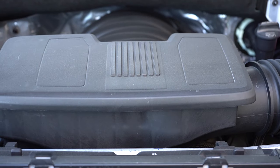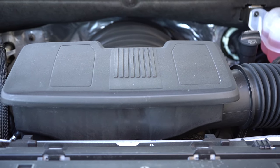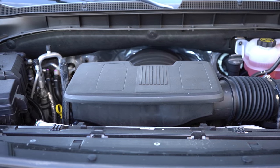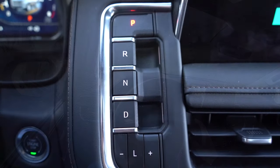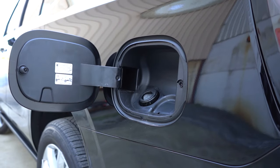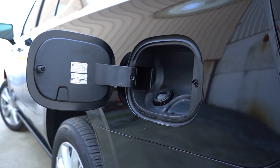The other engine configuration — specific to the High Country — is a 6.2-liter direct-injected V8 making 420 horsepower at 5,600 RPM and 460 lb-ft of torque at 4,100 RPM, through a 10-speed automatic. Car and Driver clocked zero to 60 at 5.7 seconds — pretty impressive. Fuel economy comes in at 14 city and 19 highway on premium unleaded.